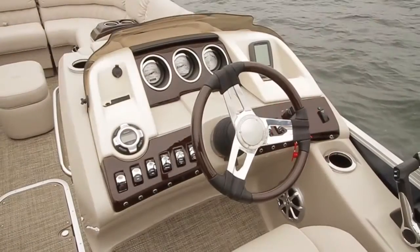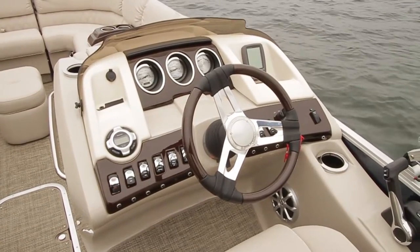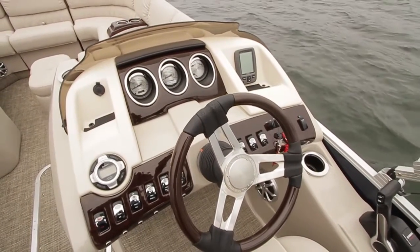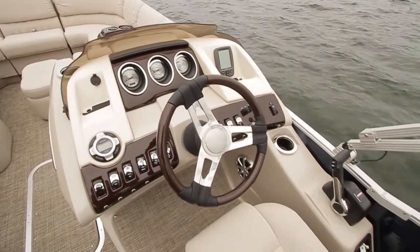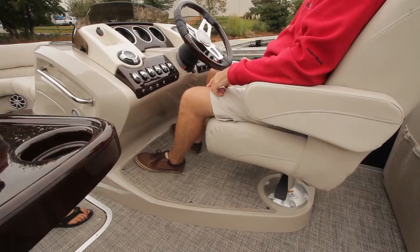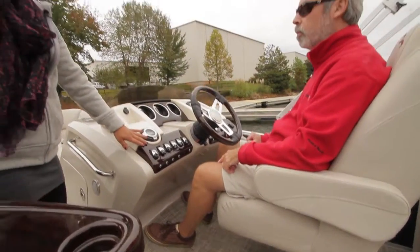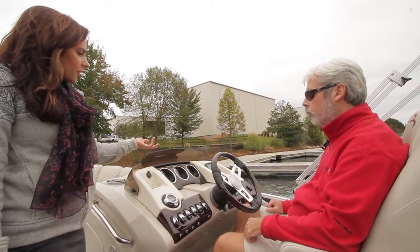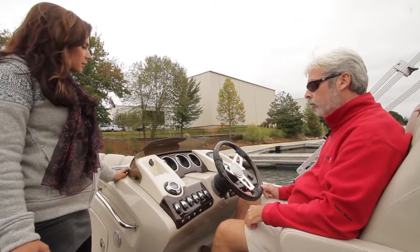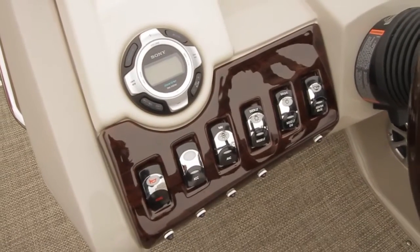At the helm is their next generation console, standard on the Q&R series. It has a lot of styling detail. There's a foot rest for a comfortable, nice recumbent posture — it's all part of the design. Features include espresso teak detail, a custom wheel, the Garmin Echo 100 standard, and stainless steel cup holders.